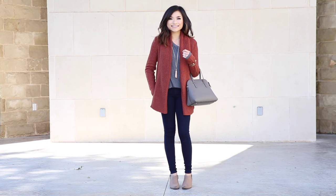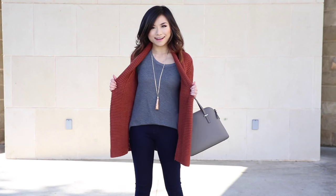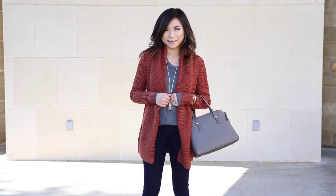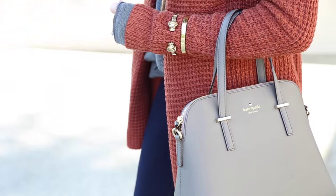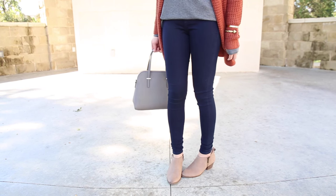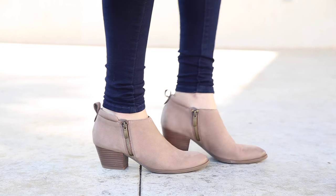My second look is great if you're having a low-key laid-back Thanksgiving and you just want to be comfortable. I started off with a gray long-sleeve thermal top, added a beautiful pumpkin colored chunky knit cardigan, and threw on my super stretchy dark rinse jeggings. For shoes I'm wearing my favorite ankle booties — I've been wearing them every day since I got them.